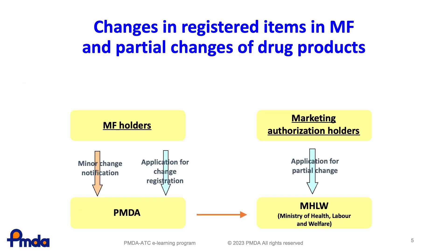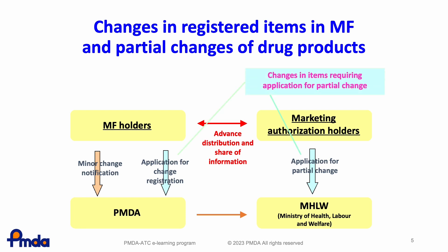The MF holder should notify the applicants of changes in registered items in advance. When a product has already been approved referring the MF, the MF holder should also notify the marketing authorization holder of the product of the change. In the case of registered items changing in MF, the MF holders evaluate whether changes are classified as a major change or not, and are required to follow appropriate procedures for the change in registered items.